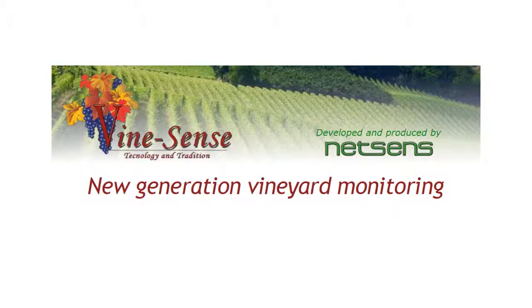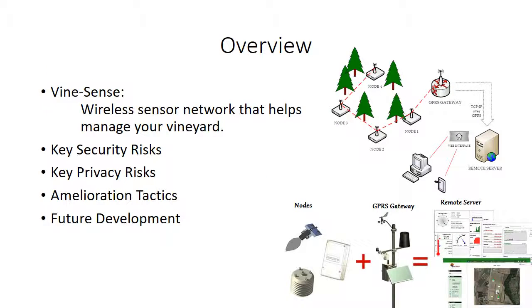Hello everybody. I will be talking about the security issues about the sensor network case study I did, which is MindSense. Before I get into the overview, here's a recap of MindSense.